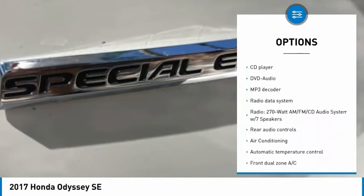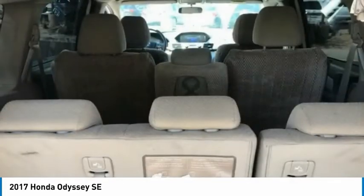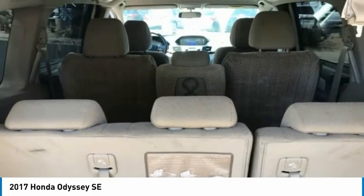Four-wheel disc brakes, rear window wiper, rear window defroster, Bluetooth, and security system. Come see the car for yourself.